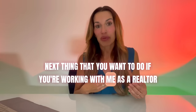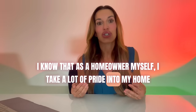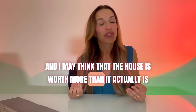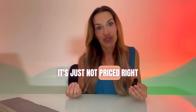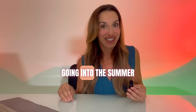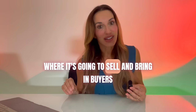Next, whether you're working with me or another realtor, really take their advice to make sure you're pricing it correctly. As a homeowner myself, I take a lot of pride in my home and the work I've done, and I may think the house is worth more than it actually is. When that happens, the home sits on the market and buyers think something is wrong with it when really it's just not priced right. Knowing there's more competition going into the summer, price your house right in the pocket where it's going to sell and bring in buyers.